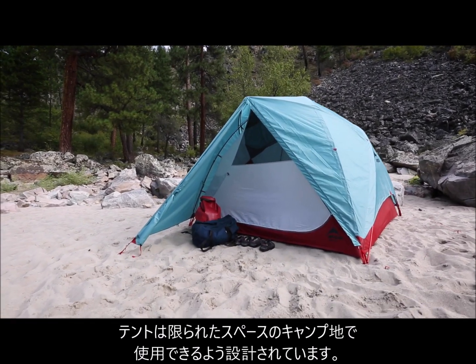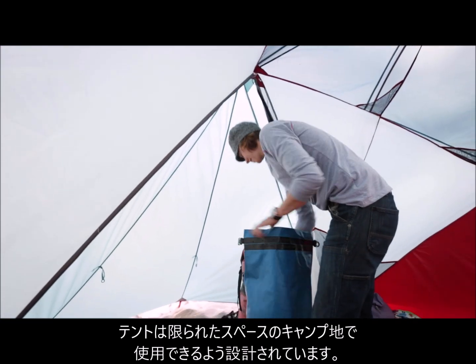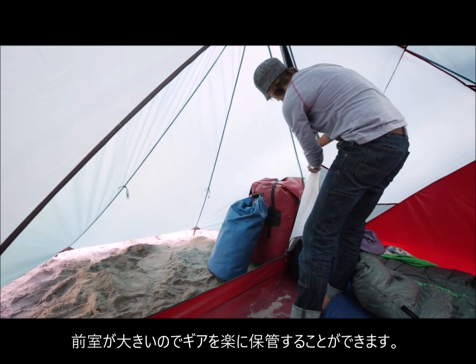We designed Habitude Tents to fit in remote campsites with limited space. Their single giant vestibule gives them a smaller footprint, yet provides tons of outside gear storage.